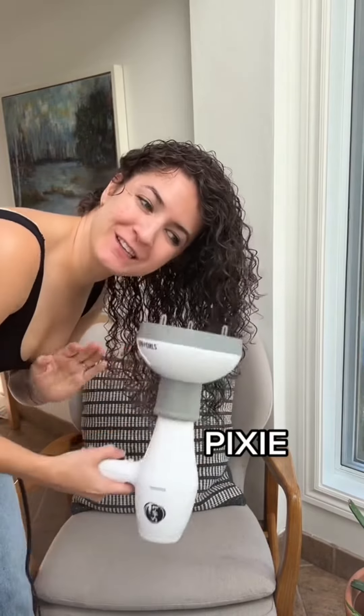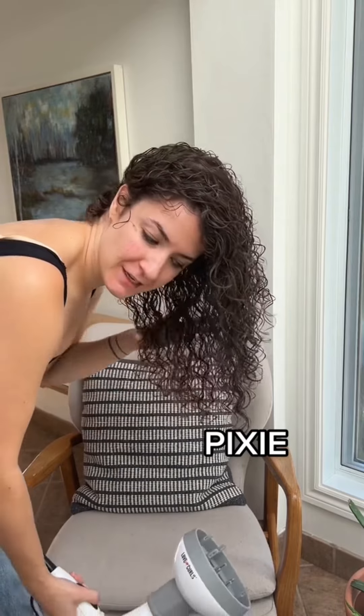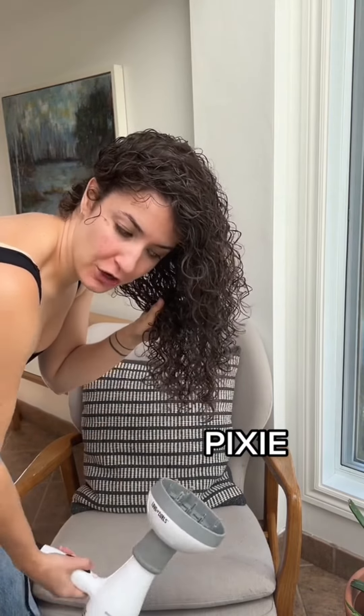Some hair types also like to pixie diffuse. Now pixie diffusing is not doing this — that is one of the easiest ways to create stringiness and frizz in your hair while you're diffusing. Pixie diffusing is slowly, while the diffuser is turned off, cupping your hair...